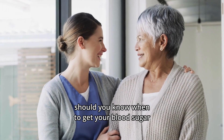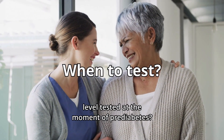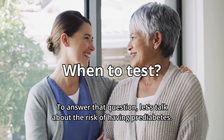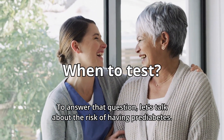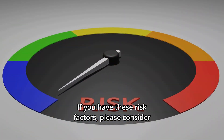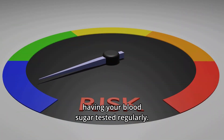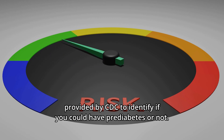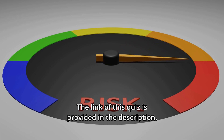Now, the question is how should you know when to get your blood sugar level tested for prediabetes? To answer that, let's talk about the risk factors. If you have these risk factors, please consider having your blood sugar tested regularly. For easier evaluation, you can take the quiz provided by CDC to identify if you could have prediabetes or not. The link to this quiz is provided in the description.